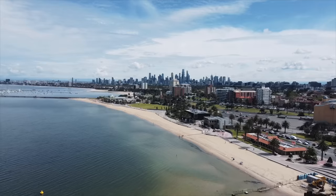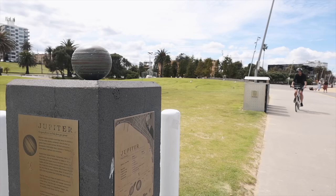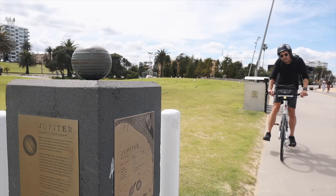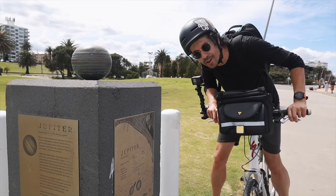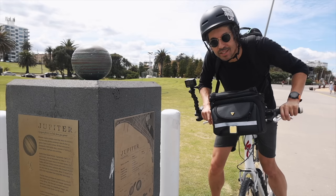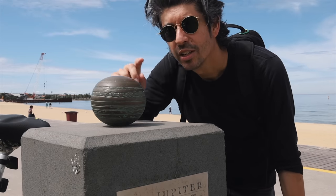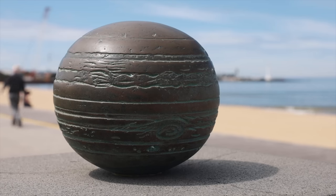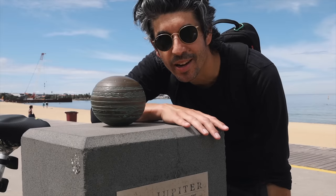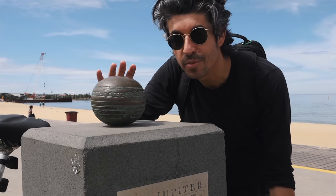Now to increase the distances a little bit — time to go a bit deeper into the solar system. Jupiter: 778 million kilometres from the Sun, or 778 metres from our Sun. Jupiter, named after the Roman god Jupiter, is the first of the gas giants and the largest planet in our solar system. So on the solar system trail, by scale, it's the largest model of them all.